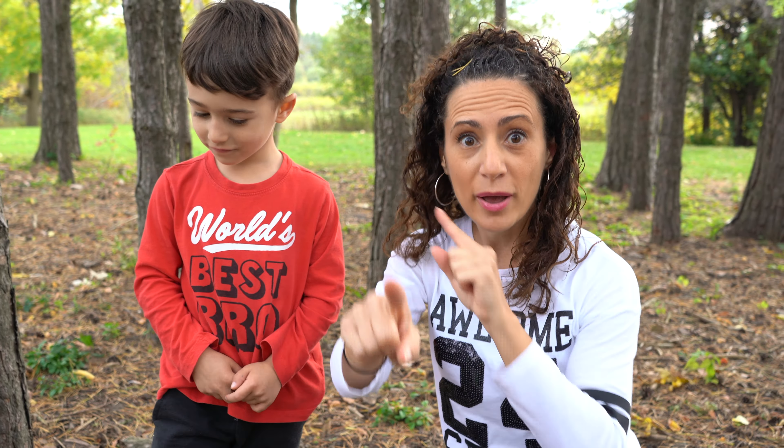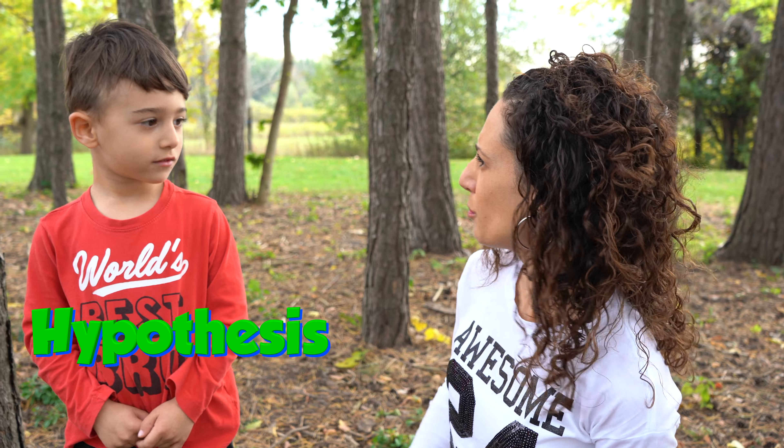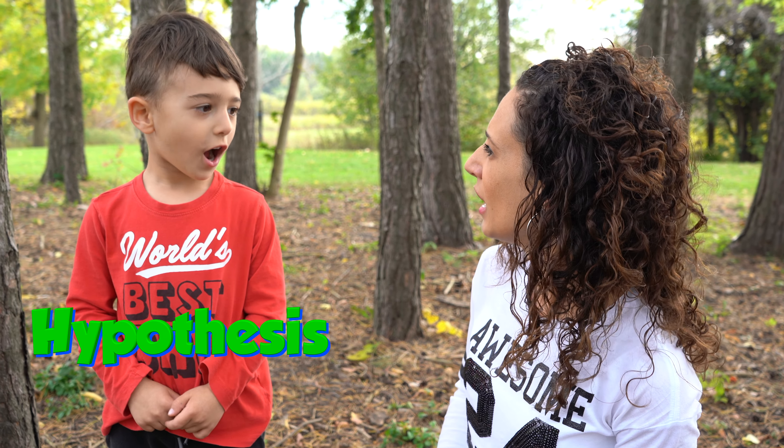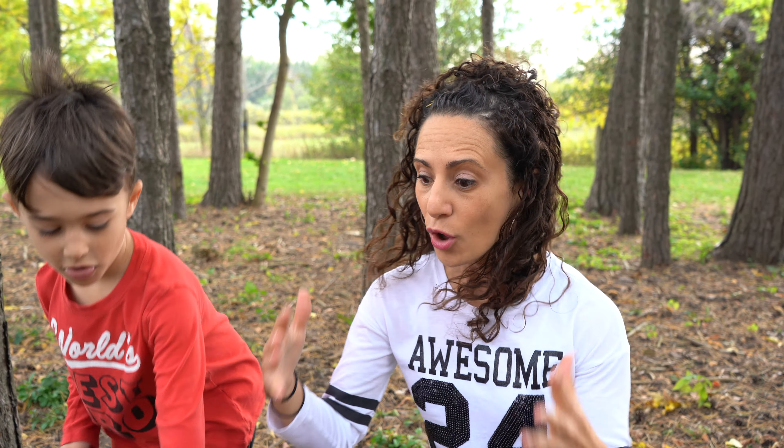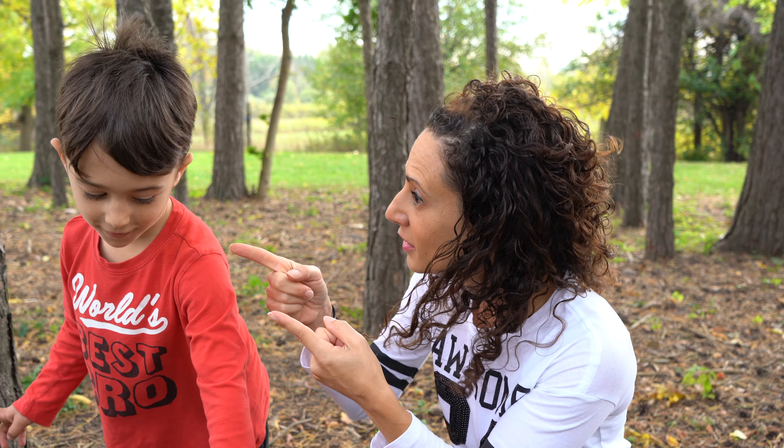But the best part is, we have to do a hypothesis. That's a big word. Can you say hypothesis? Hypothesis! Wow, that's very good! And that is actually when you make a guess on what's going to happen.